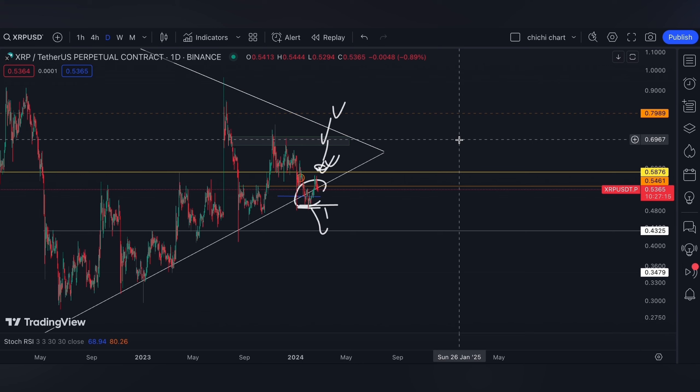Also, in April we'll have Bitcoin's halving, so it's quite tricky where we're gonna see XRP. You may also comment what your target is for it. That's it for our short-term support and resistance levels.